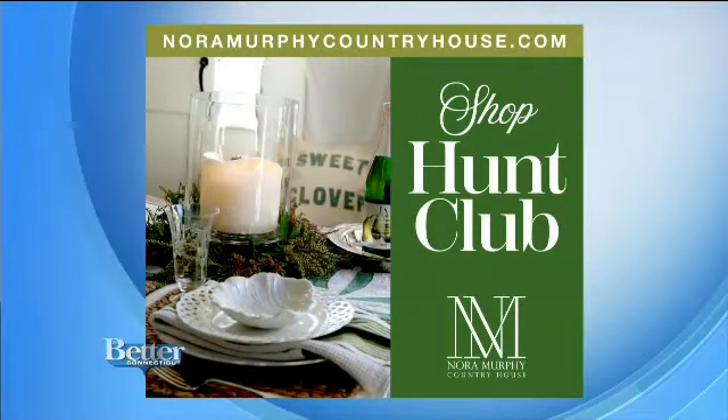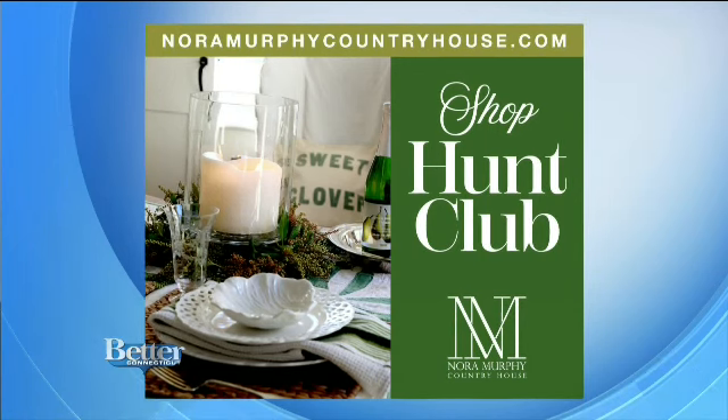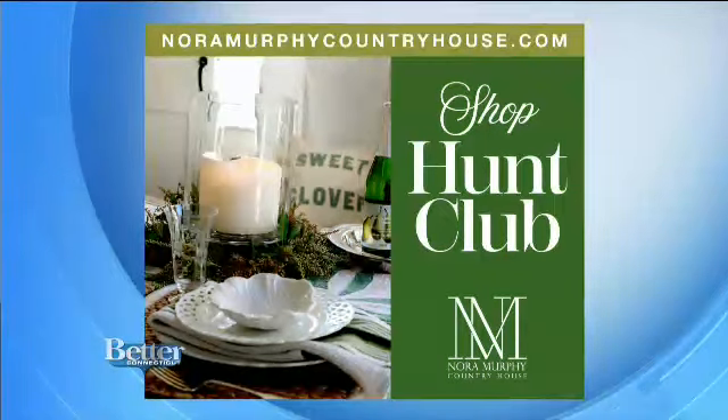Irish eyes are smiling. Nora also uses baskets to hold her wine, and she brings in a piece of silver from her collection just to throw in casually. If you're interested, the table settings featured in Nora's segment today are available for purchase this Saturday — head to noramurphycountryhouse.com for that and other new offerings. All right, it's time to eat some big donuts. Today we're making cakes at one of the...